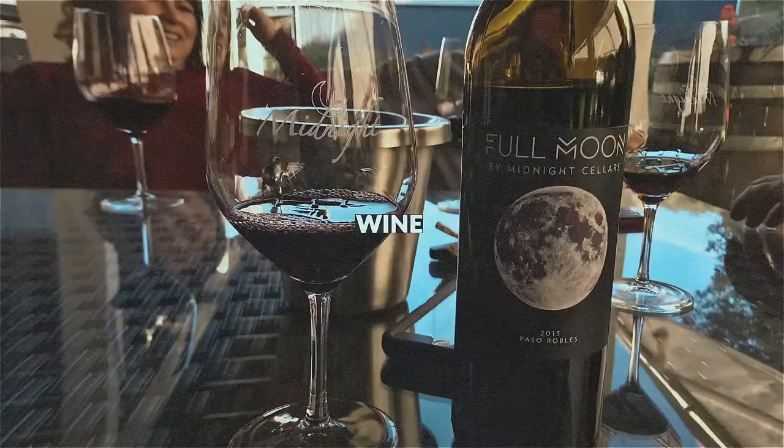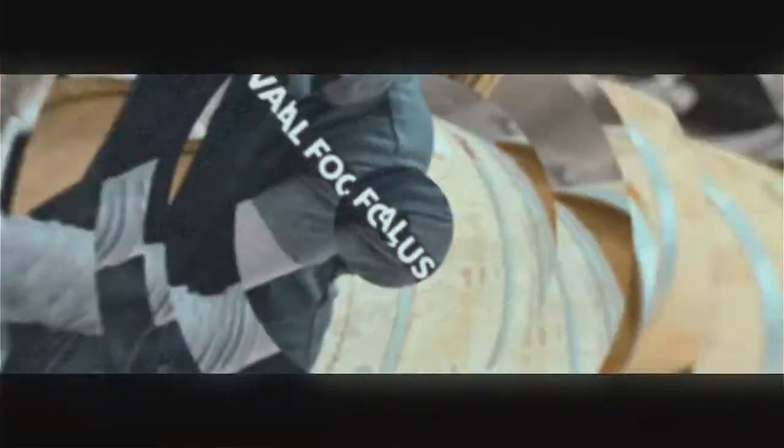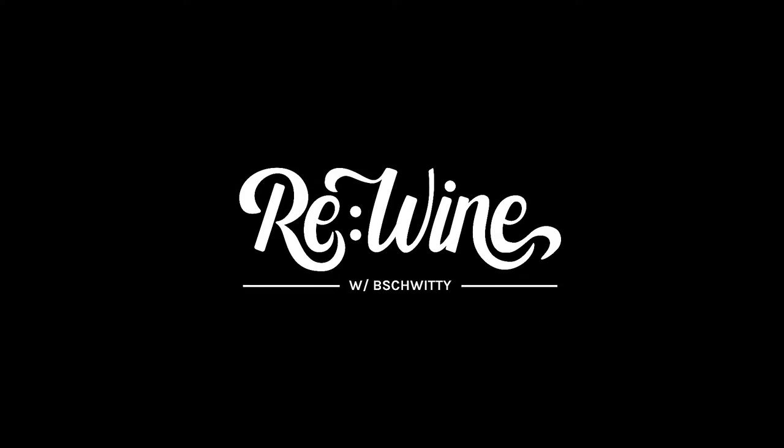Maybe it'll help me relax if we just talk through the process of bottling, or maybe it'll make me remember something that I will frantically scurry to do tomorrow. Welcome back to Rewind with Beachwitty. Today is our second installment of the winemaking series. I thought I'd cover something that we haven't covered on the Harvest Vlogs: bottling.